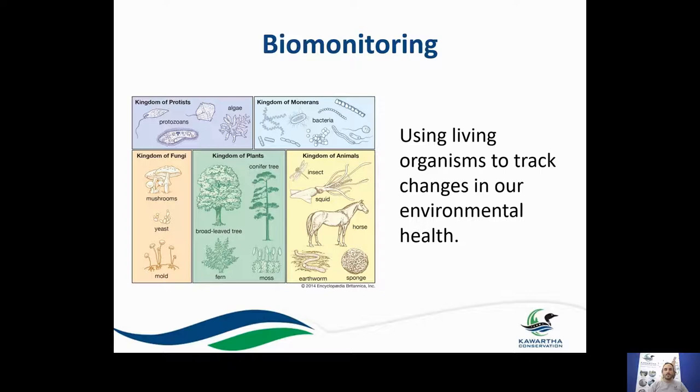The really cool thing about biomonitoring is we're using life to help tell us what's going on in our environment. Biomonitoring is essentially using living organisms to track changes in our environmental health.